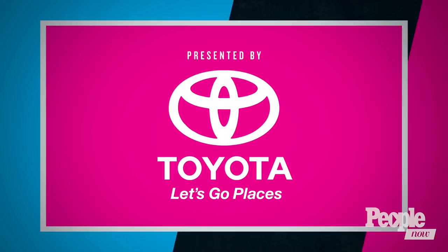Welcome to People Now. Do we have a packed show for you today — beauty trends, makeup myths, you name it. Our People editors have tried it. We'll be showing you everything from placenta facials, yes, to contouring secrets straight from the stars. We're covering it all. First...